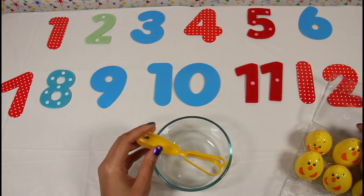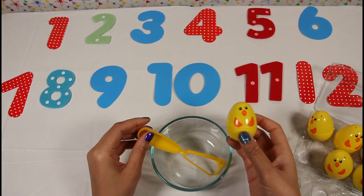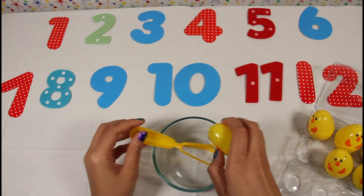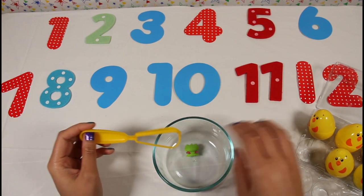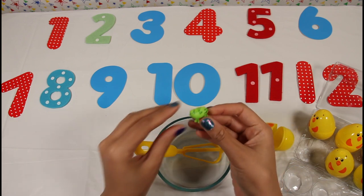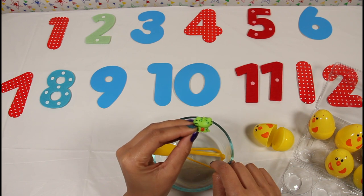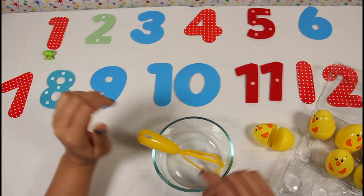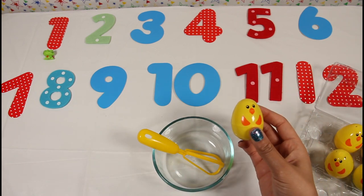Let's see. Here's our first egg — it's so cute! And what was inside? It's one green Hatchimal frog. So cute! Let's open our second egg.